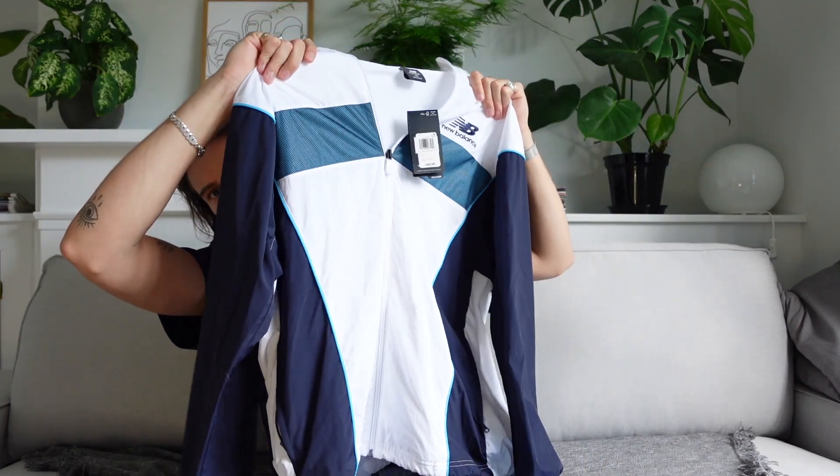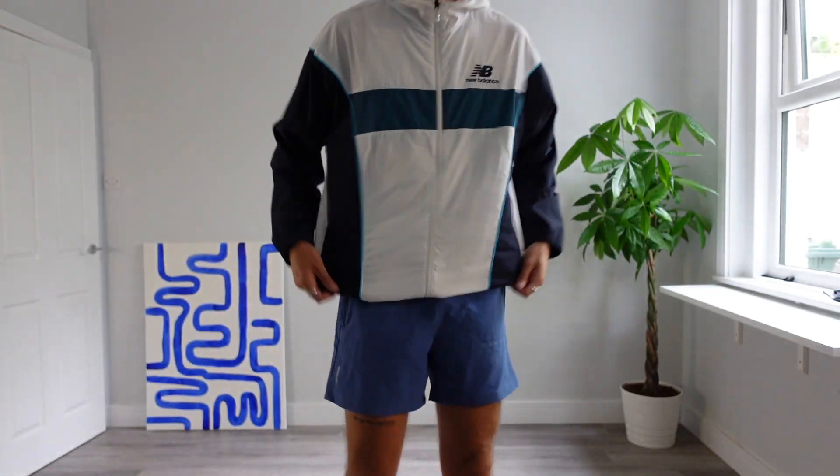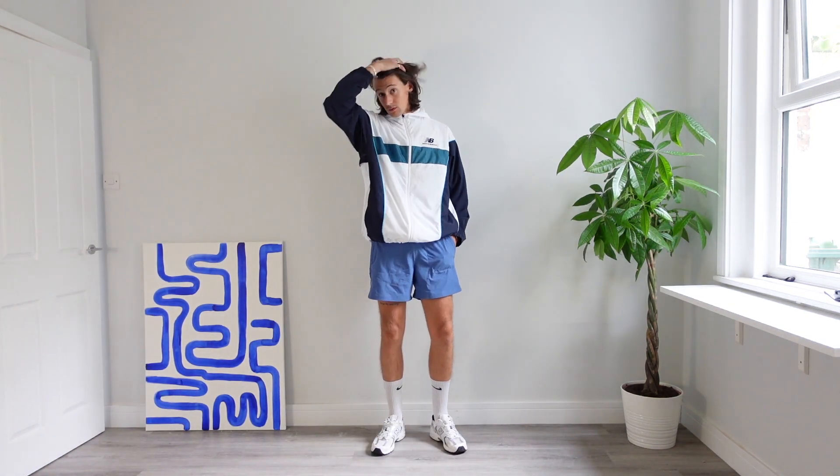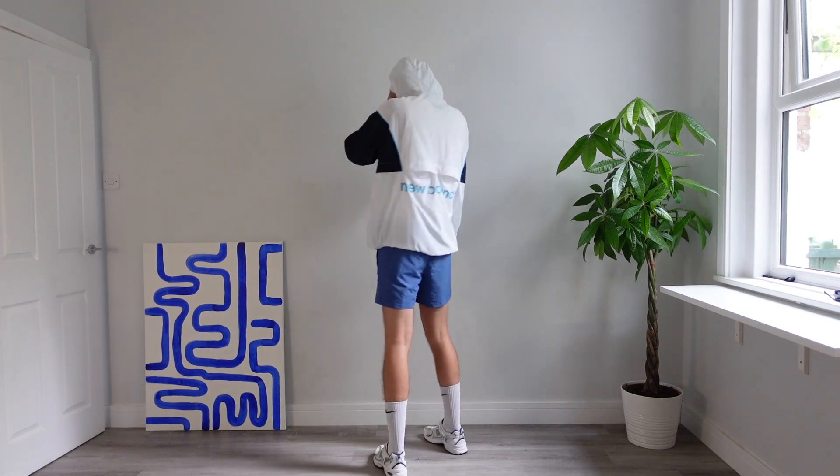Last of all, a bit of a different one — I picked up this New Balance running wind jacket, which I just really liked. It was down from £80 to £24, so love a bargain. Even if I don't go running, I think I can style this as a streetwear piece — it gives me a streetwear, vintage-y vibe. And if all else fails, I'll use it for running when I actually start going again.